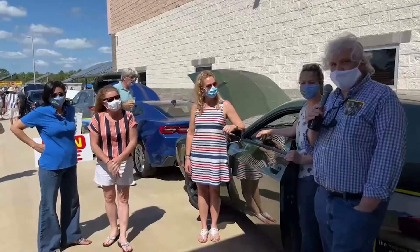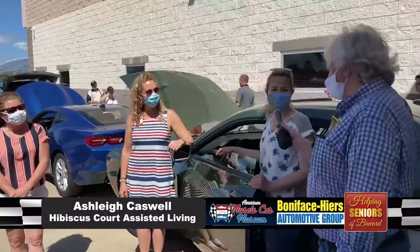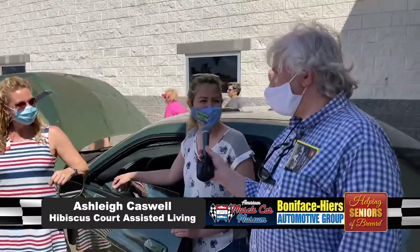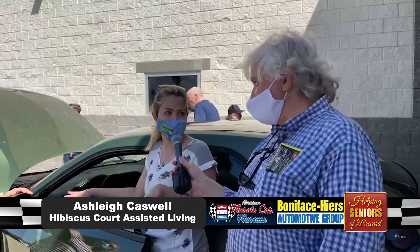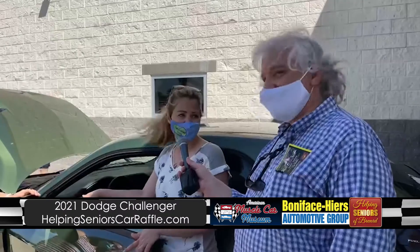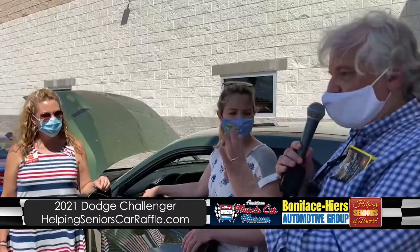Standing to my right is Ashley Caswell with Hibiscus Court and SLM. How are you doing today? I'm good — it's a really great day out here. So tell us about this car we're standing in front of. First off, it smells wonderful — it's brand new. This is our Dodge that we brought out here today. If you've been following this, in 2019 the winner of the Helping Seniors car raffle chose the Dodge Challenger. But we've got four cars.